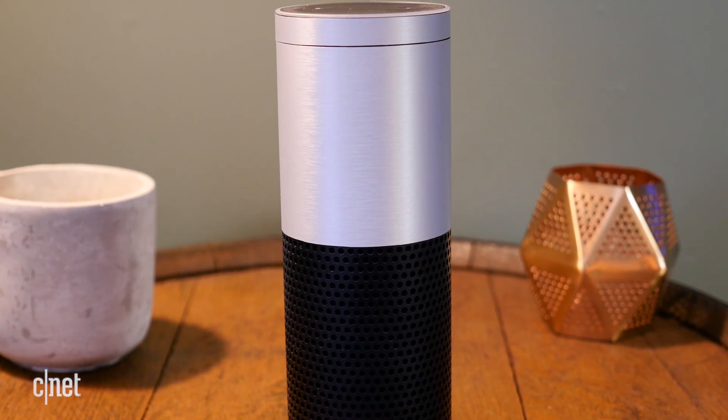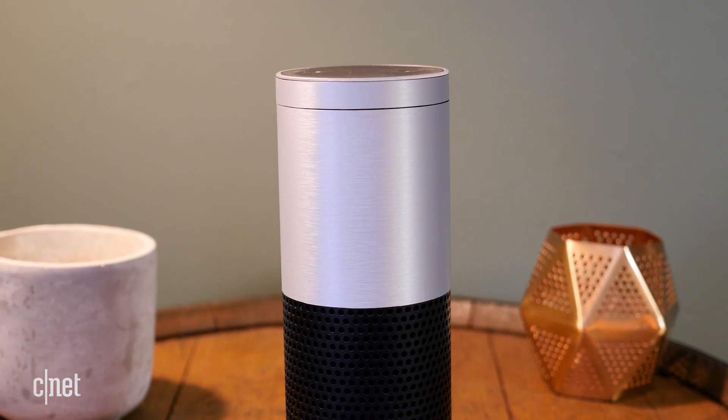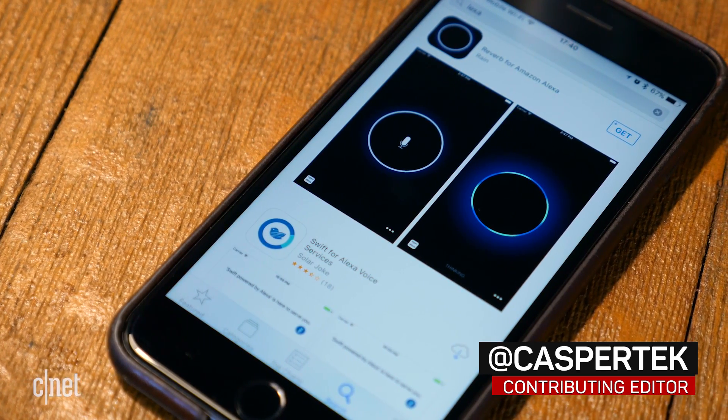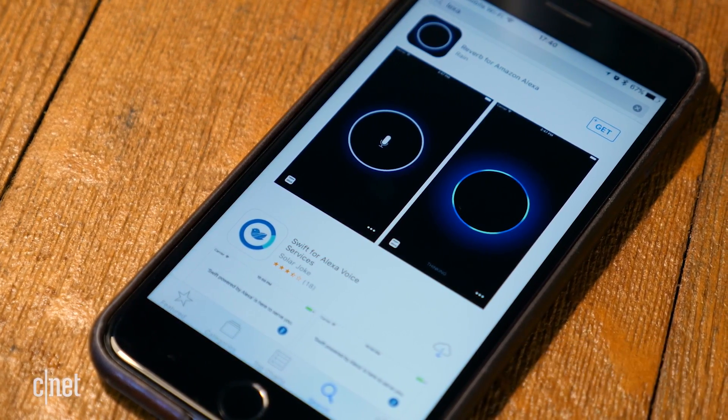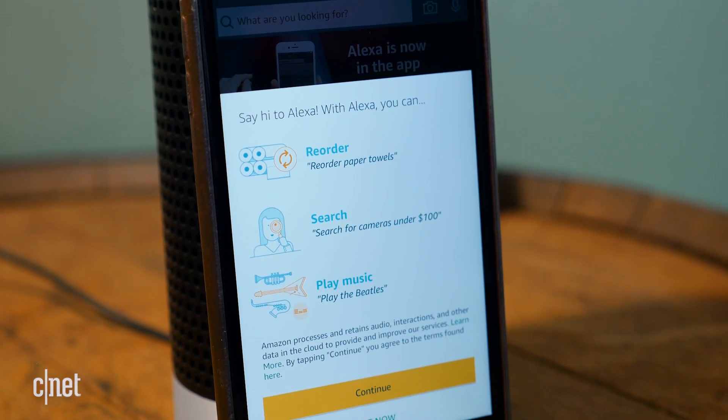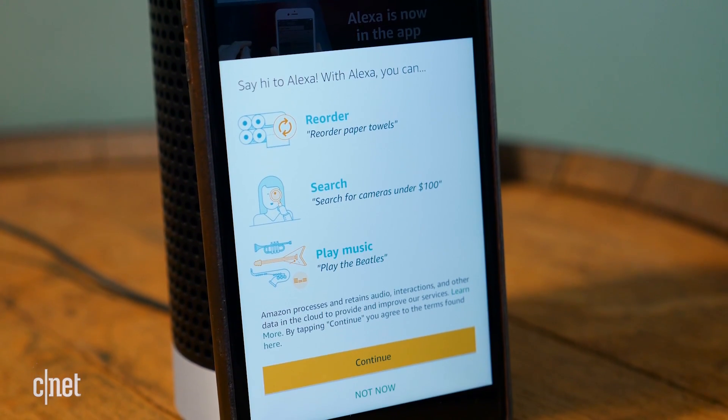Amazon's Alexa AI is expected to arrive in many new places this year, but somewhere users have been able to tap into Alexa for months now is from their smartphones through third-party apps. Now, Amazon has made it official by adding Alexa to the Amazon app for iOS. Here's how to use it.